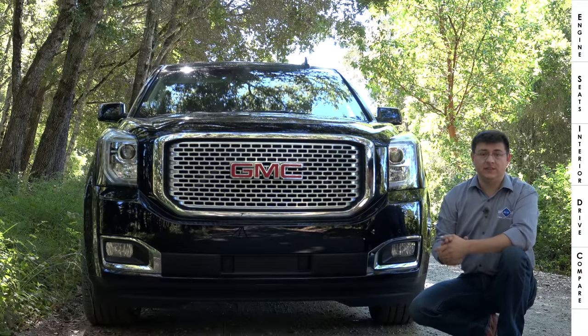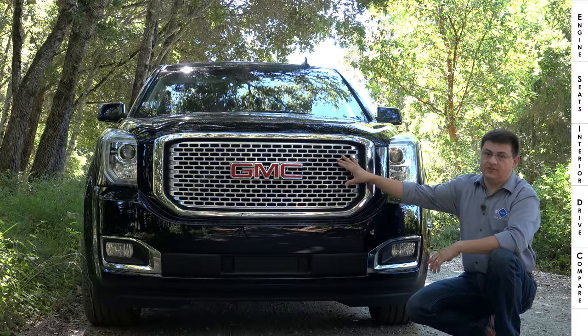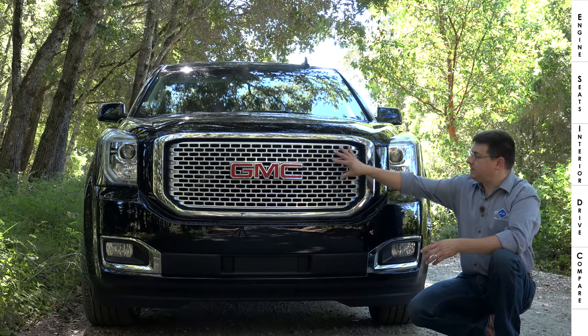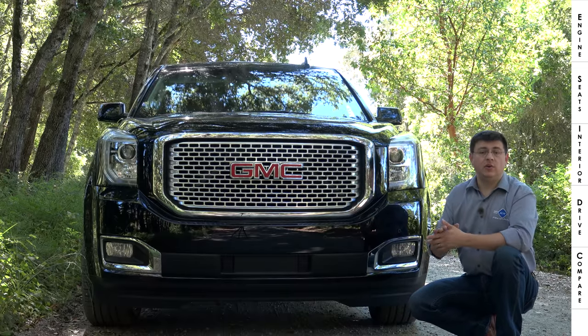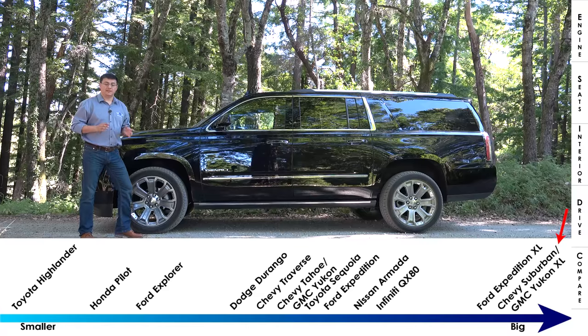If you think this GMC looks awfully large, your eyes are not deceiving you — it is a very large vehicle. It is nine inches wider than a Toyota Camry, and it really feels like it inside the cabin. We have an enormous grille here for cooling, because there's a large V8 engine under the hood. These full-size SUVs from General Motors can tow over four tons.